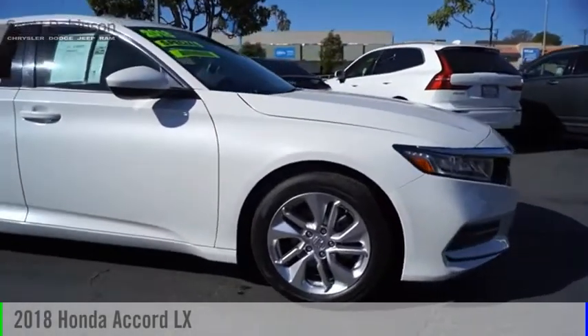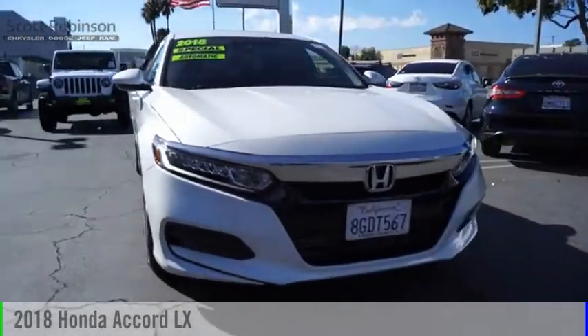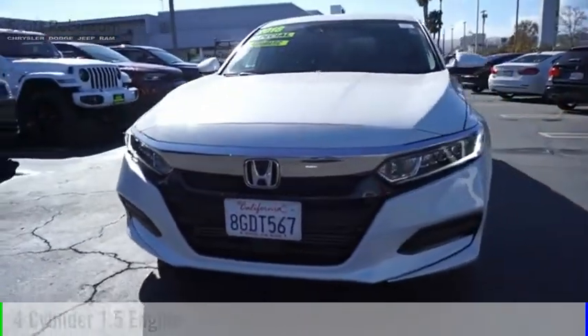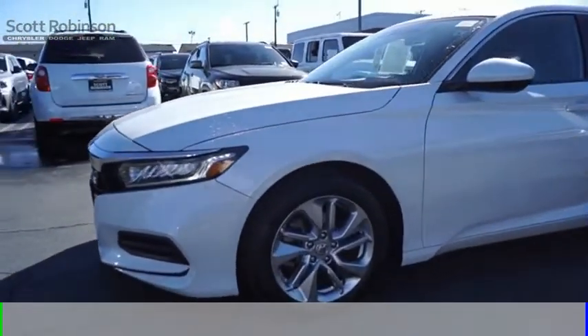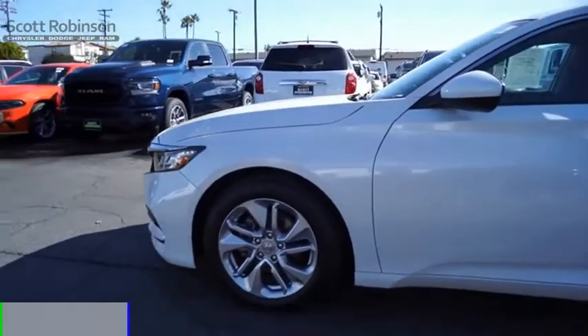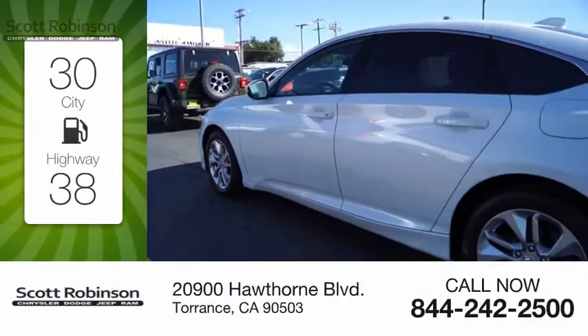Stop by and take a look at this 2018 Accord. This vehicle is powered by a front-wheel drive four-cylinder 1.5 liter engine and comes with a continuously variable transmission. Great fuel efficiency saves you money by requiring fewer trips to the gas station.